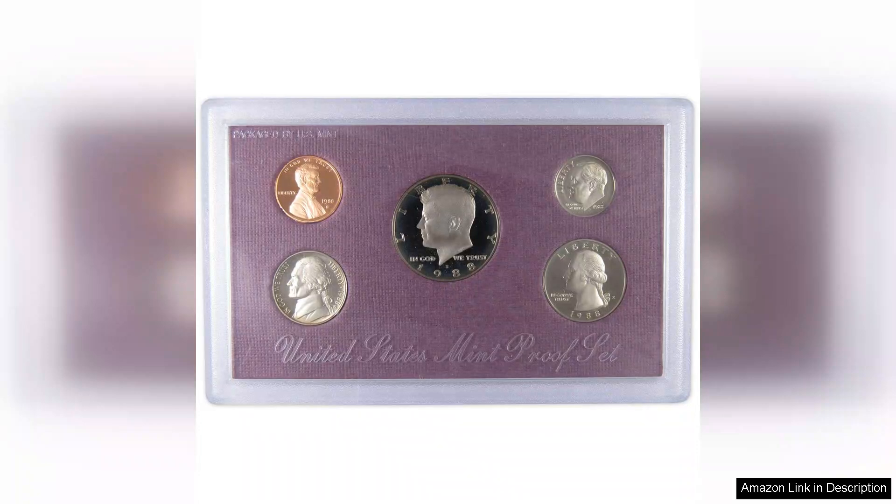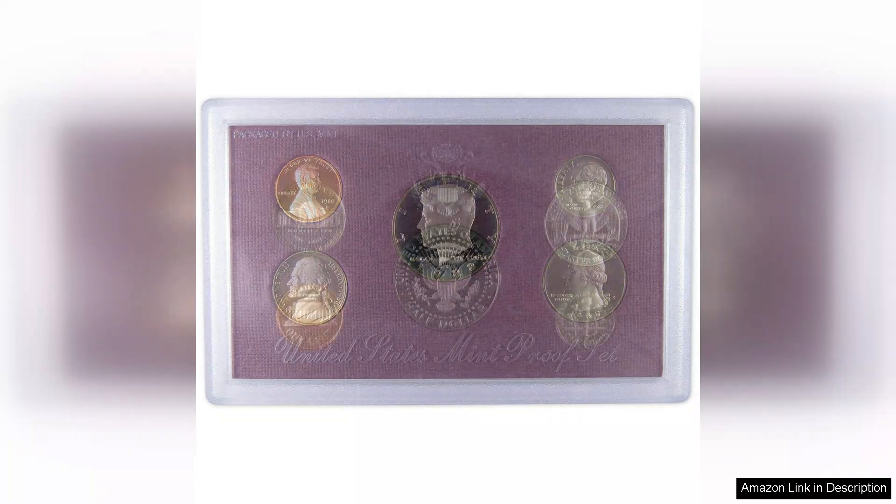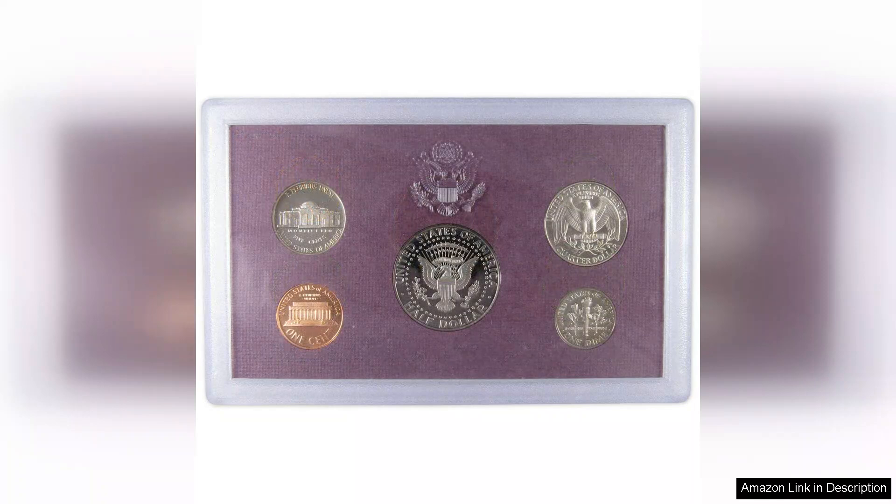Each coin in the set — comprising the penny, nickel, dime, quarter, and half dollar — boasts a pristine proof finish. The mirror-like surfaces and intricately detailed designs make these coins truly stand out. The packaging itself is equally impressive, featuring a sleek blue velvet box that adds a touch of sophistication, perfect for any collector's display.